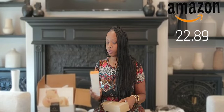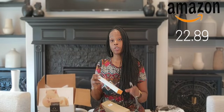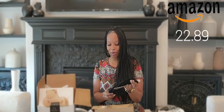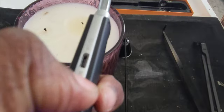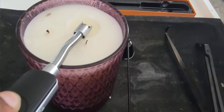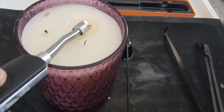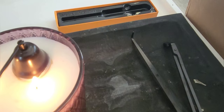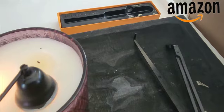I got a candle accessory set of four. It comes with a USB rechargeable candle lighter and it has a snuffer — I'll call it the wick cutter. You just turn it like this.